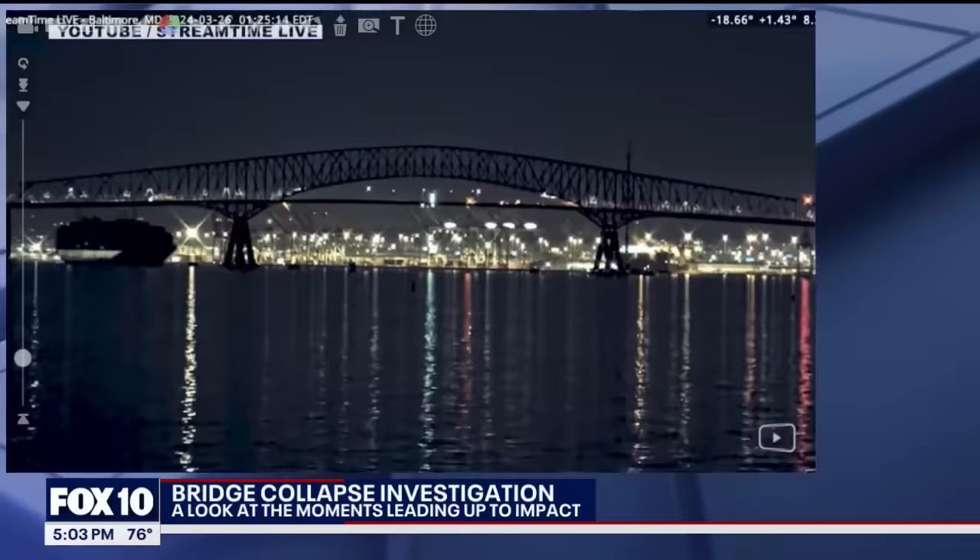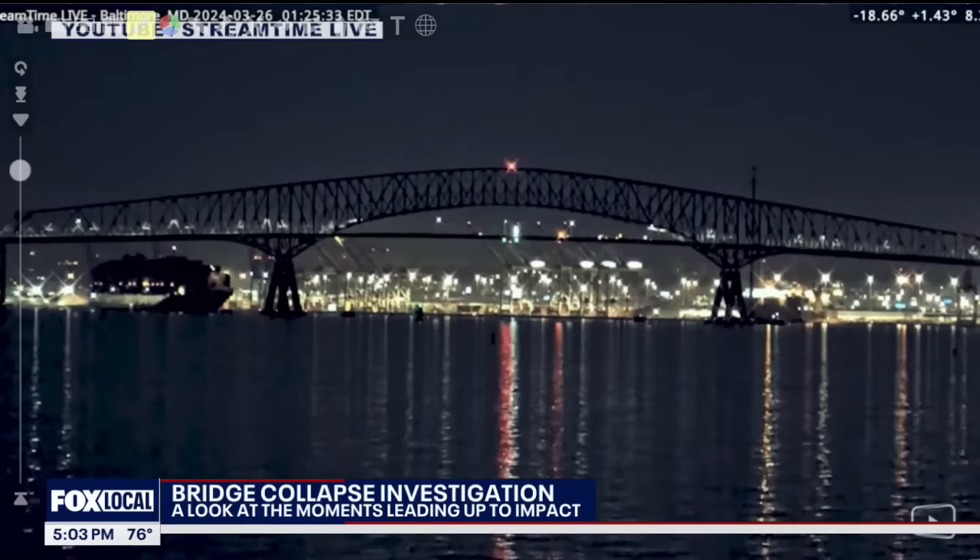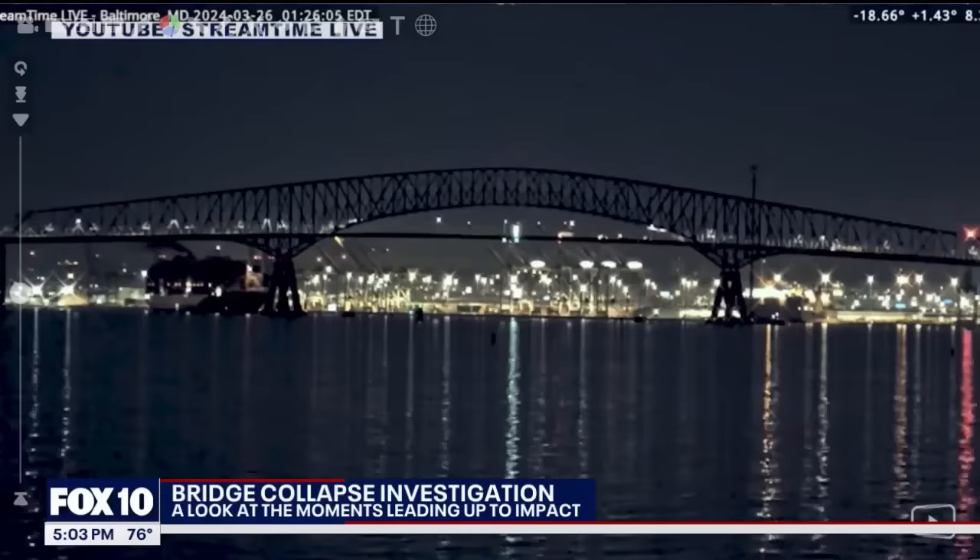Let's fast forward a little bit to this next piece of video. The ship's lights are out, and then all of a sudden they turn back on — so out, on — and then look right here. Here's that smokestack area. All of a sudden you start seeing exhaust or smoke coming out of that smokestack.